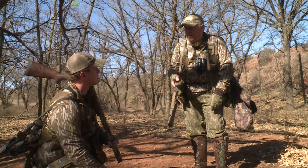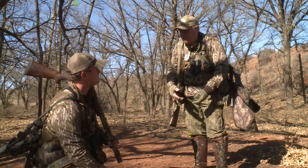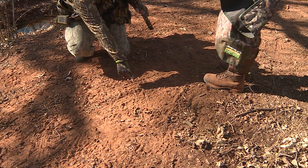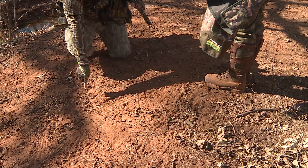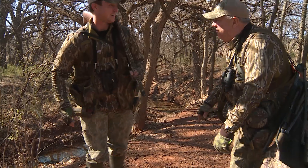I bet later on, once the hens start nesting, this same area here with this red sandy soil, they're going to come in here and do a lot of dusting. But this is definitely something that you want to look for when you talk about scouting turkeys. This is about as good as it gets — this is what you're hunting for right here. This is gobbler stuff. Let's keep going.